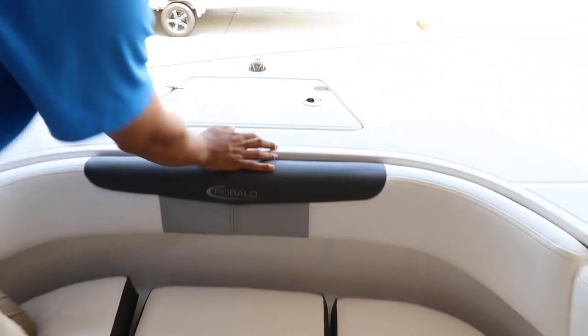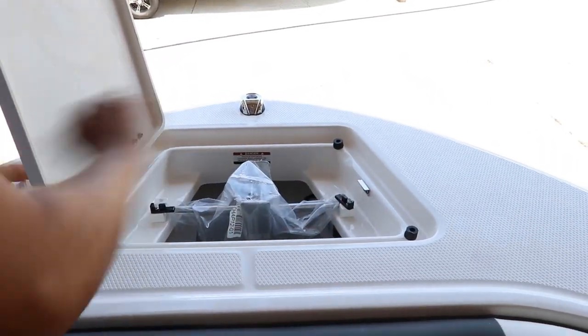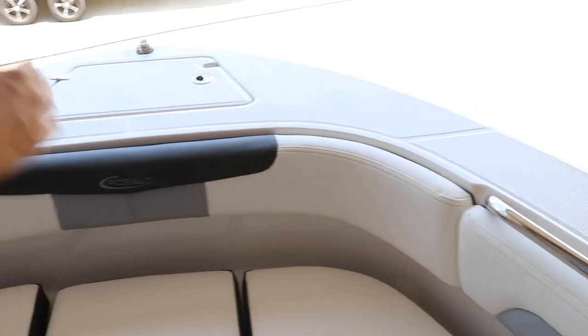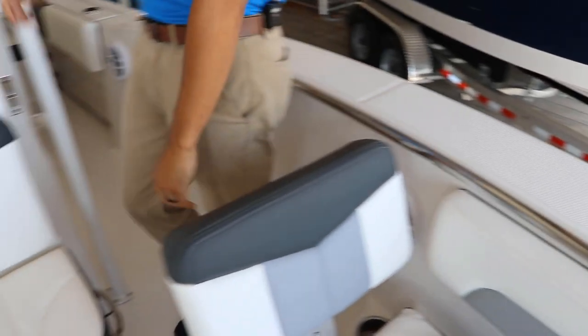Up front we have our dedicated anchor locker with keeper tabs that keep the anchor from rattling or moving around. One of my favorite things about the Robolo is how the gunnels are wide and spacious, meaning you can walk around the whole boat or you could even board the boat from the very front.